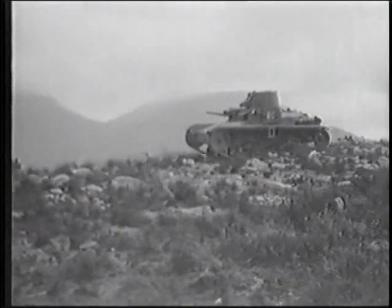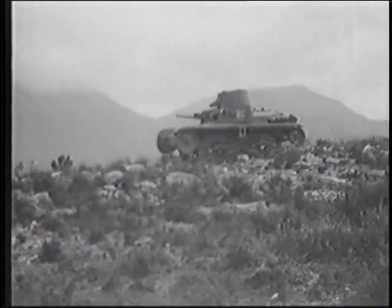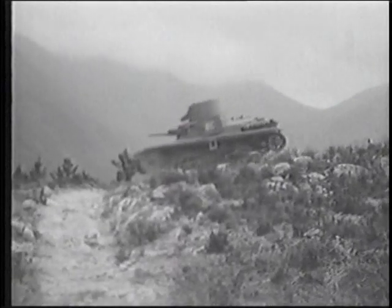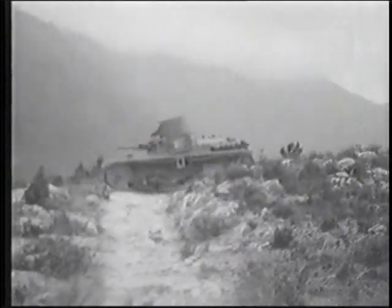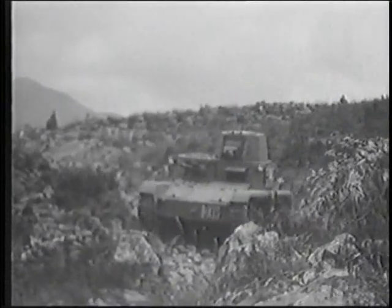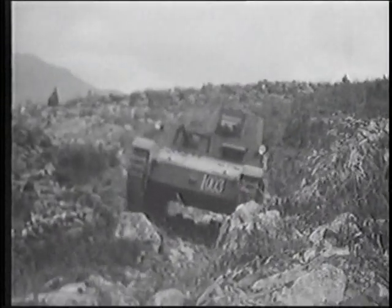The M1139 carried its main armament, a 37-millimeter cannon, mounted in the hull. The cannon and a front machine gun were operated by the gunner, who sat next to the driver. A second machine gun, mounted in the turret, was fired by the tank commander.